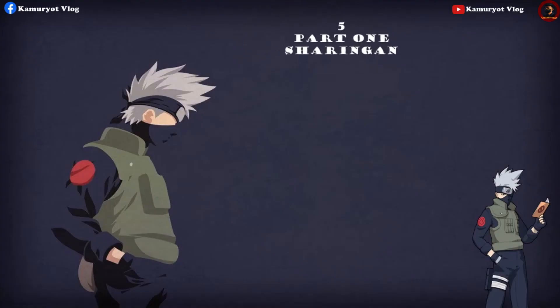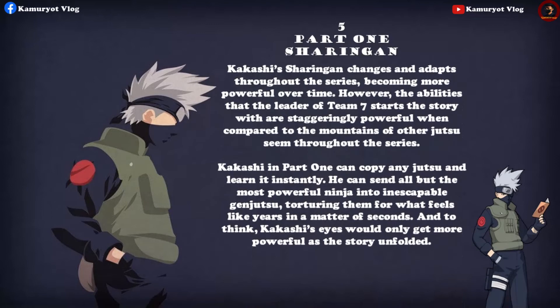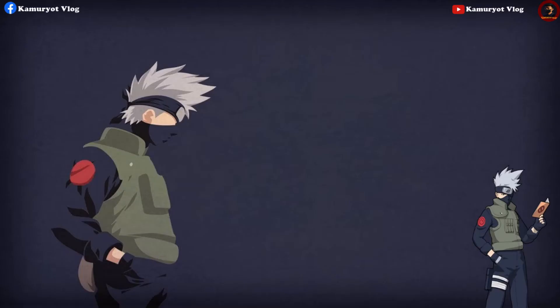Kakashi's Sharingan changes and adapts throughout the series, becoming more powerful over time. However, the abilities that the leader of Team Seven starts the story with are staggeringly powerful compared to the mountains of other jutsu seen throughout the series. Kakashi in Part One can copy any jutsu and learn it instantly, and he can send all but the most powerful ninja into inescapable genjutsu — torturing them for what feels like years in a matter of seconds. And to think, Kakashi's eyes would only get more powerful as the story unfolded.